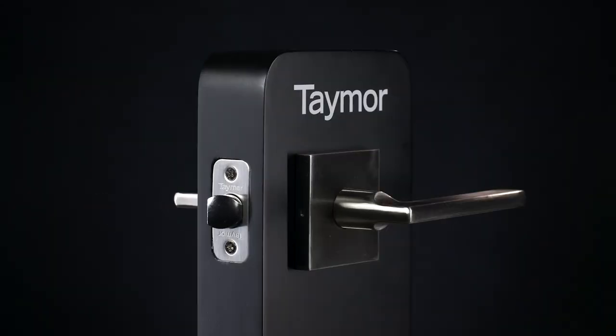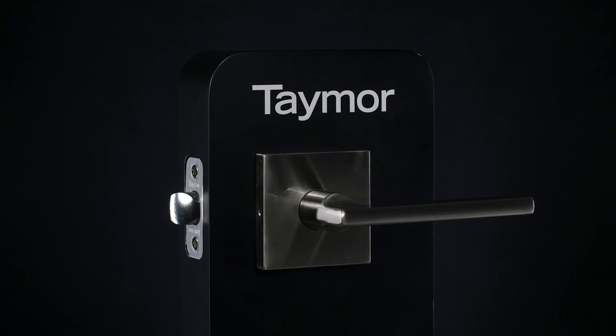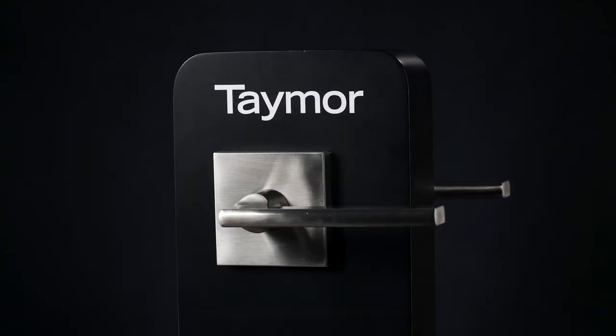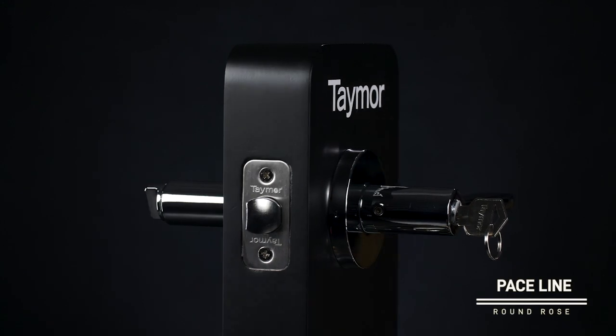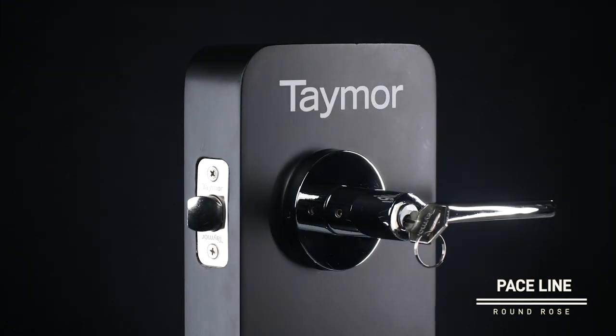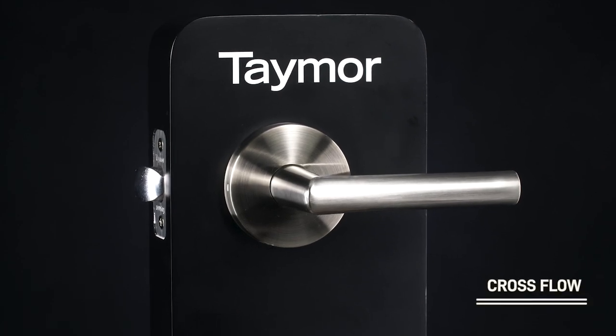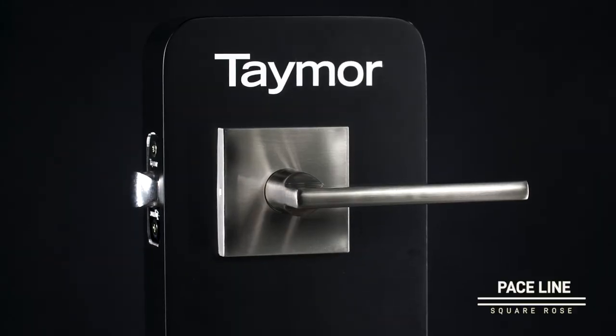Introducing Crossflow and Paceline, two new modern locks from Canadian hardware designer and manufacturer Taymor. These locks feature elegant, streamlined European style, and are the newest additions to Taymor's popular professional series, trusted by Canadian homeowners for many years.